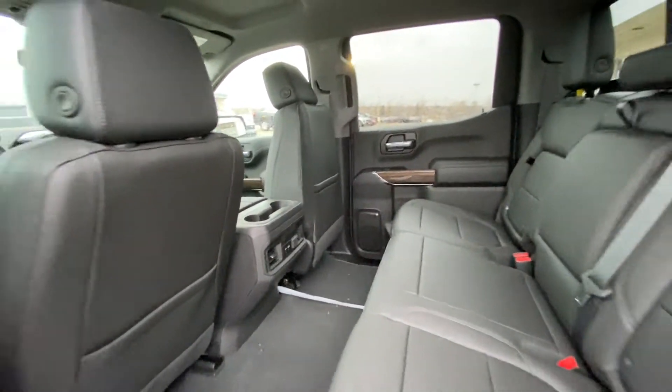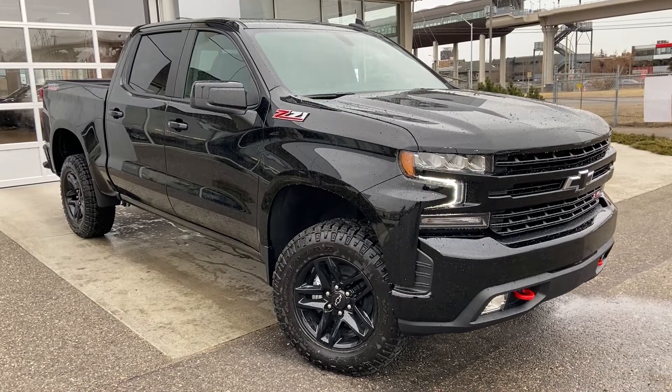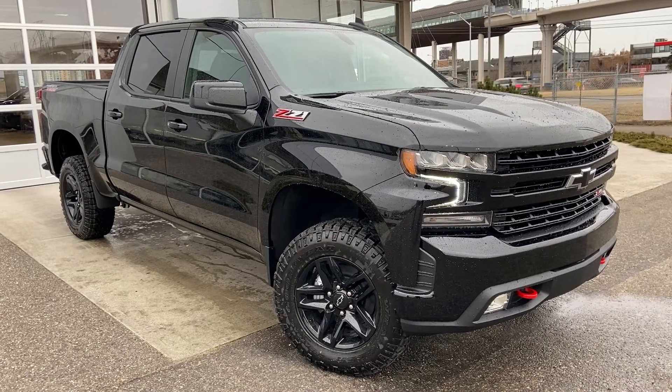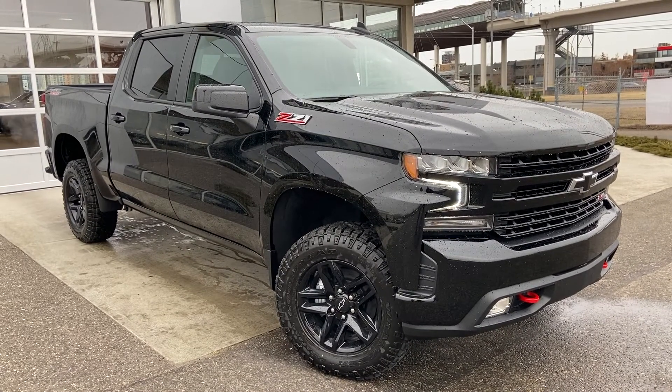Thank you for taking the time to watch this brief walk-around video on the brand new 2022 Chevrolet Silverado. Any questions or inquiries, please contact our sales team.